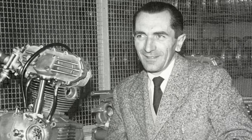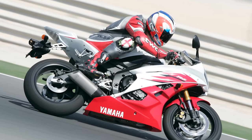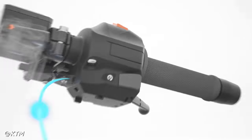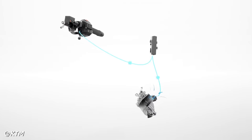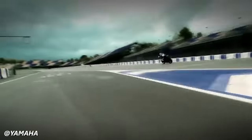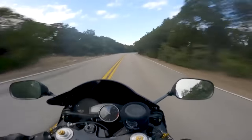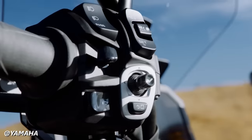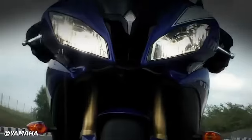Taglioni is also responsible for developing the original Ducati 90-degree Desmo L-Twin engine. The first ride-by-wire throttle system implemented on a motorcycle was found in 2006 on the Yamaha R6. Ride-by-wire systems allow for precise and instantaneous control of the throttle by translating the rider's input into electronic signals, resulting in smoother and more accurate control over the engine's power delivery. Manufacturers can implement multiple riding modes — such as sport, touring, or rain — allowing riders to switch between different power delivery characteristics. Essentially, every safety feature and comfort feature currently found on motorcycles is possible because of ride-by-wire, including cruise control, traction control, and quick shifters.